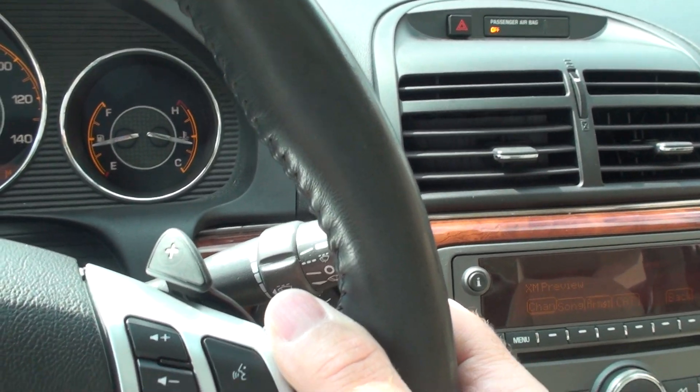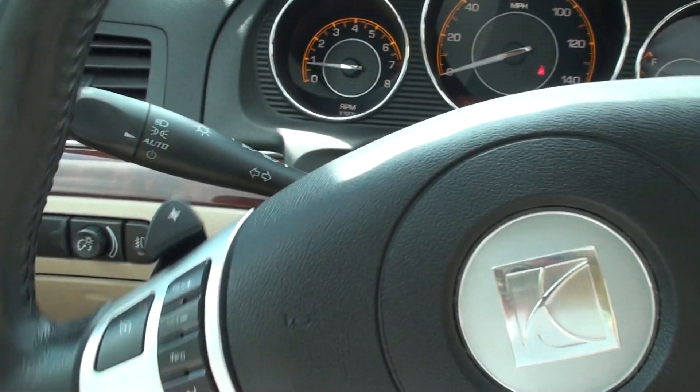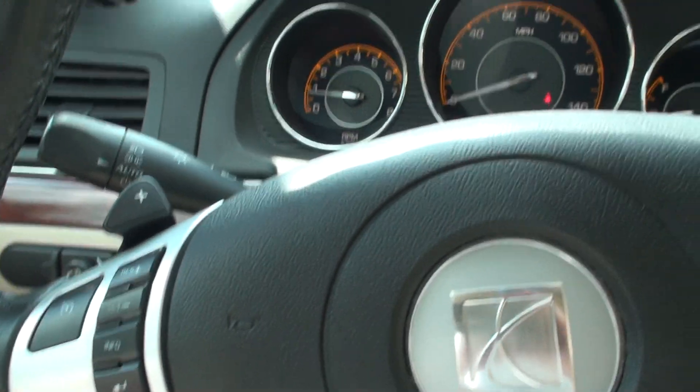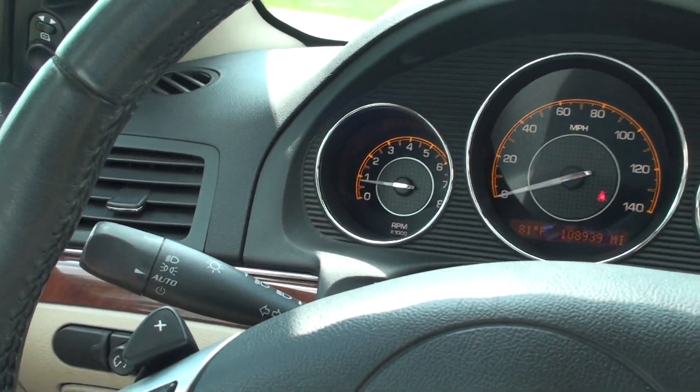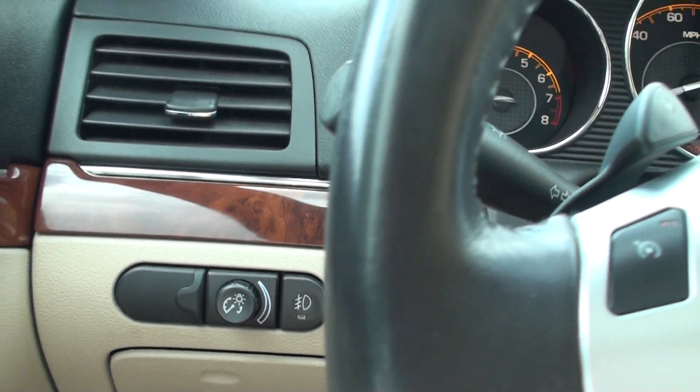It's got paddle shift — so if you want to shift gears, you can just push these buttons. It's got automatic headlights. There's your light control and fog light switch.